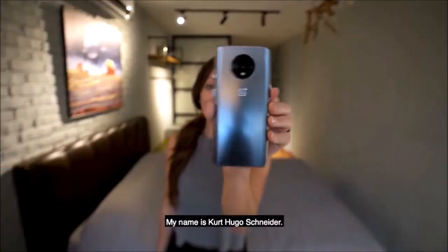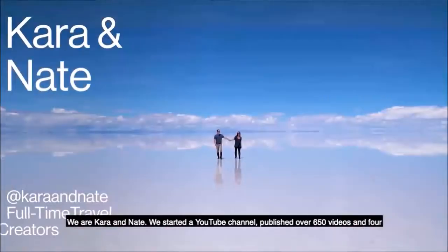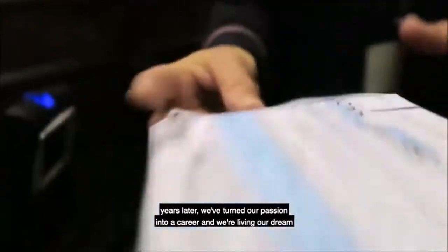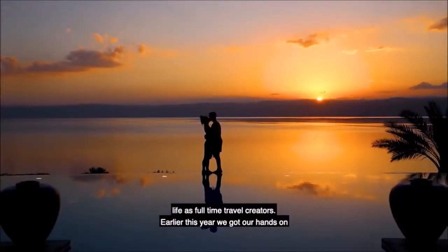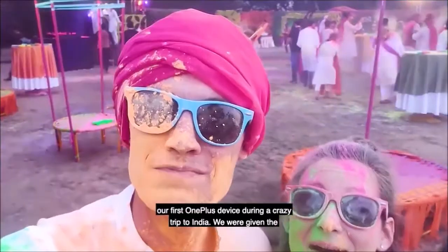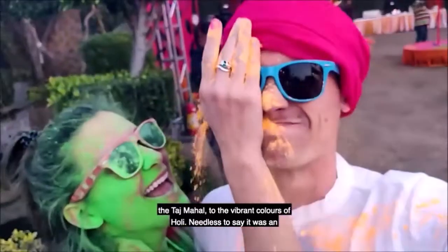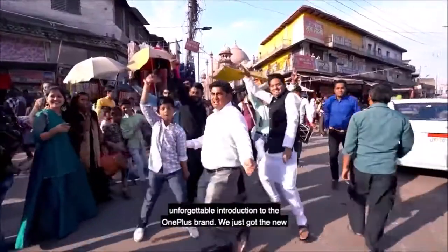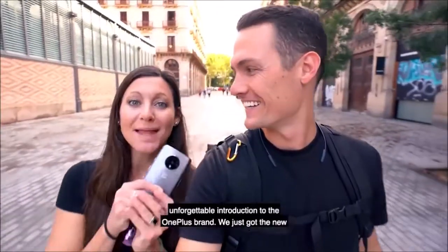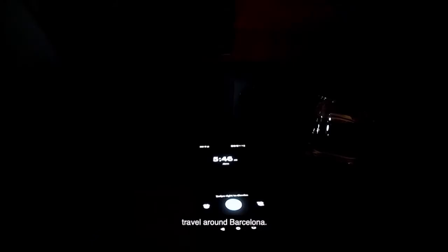The 7T uses a fingerprint reader integrated under the screen — the optical version that works by illuminating the screen. The identification is fast and precise, almost instantaneous, and we hardly noticed any misreads even when we purposefully placed our fingertip at an angle. Keep in mind: placing your fingertip on the reader causes the screen to flash, so be careful in the cinema. Also, you can only begin identification when the screen is active. The other biometric unlocking system is face recognition, which is fast and reliable in good lighting conditions but doesn't work with poor lighting.